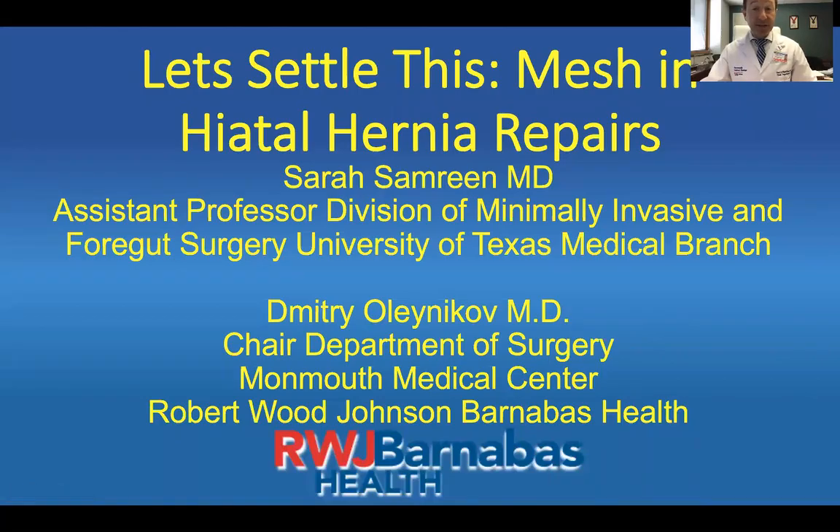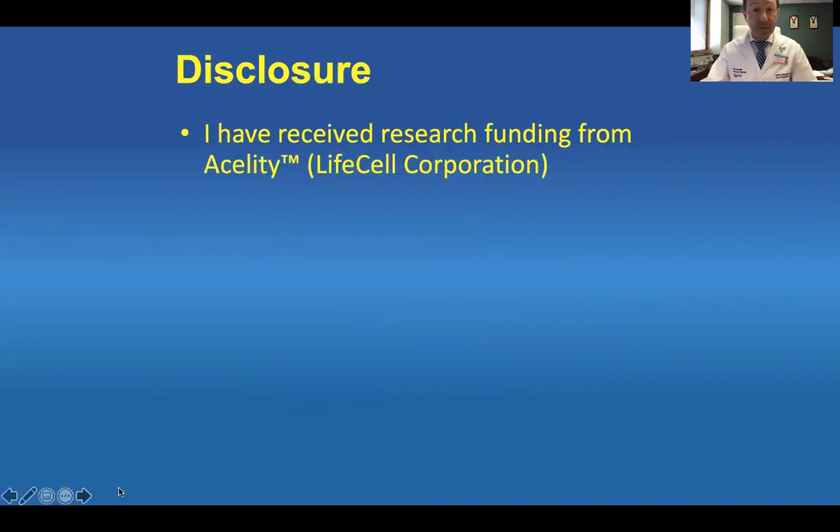Hello. Today I'm going to talk about 'Let's Settle This: Mesh in a Hiatal Hernia Repair.' Dr. Sarah Semreen helped me put this talk together, and I'm giving her some props here. My name is Dimitri Olenikoff, and I'm chair of the Department of Surgery. My disclosure is that I've received research funding from Aceladeep; I will not mention their products in this talk. Dr. Sarah Semreen has nothing to disclose.